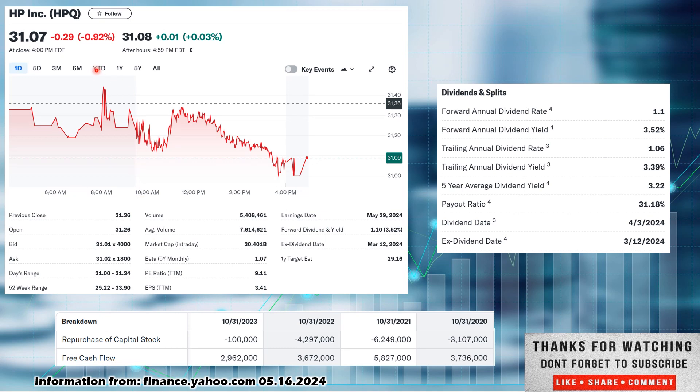Now the reason we're taking a look at them: down 0.92% on the day. We are talking about HP Inc, ticker HPQ, out of the information technology sector, closed out the day at $31.07. 52-week range, as low as $25.22, as high as $33.90 — so they are closer to their 52-week high than their 52-week low. Market cap of $30.401 billion. A beta of 1.07, so more volatile than the overall market — anything under one is less volatile, anything over is more volatile.